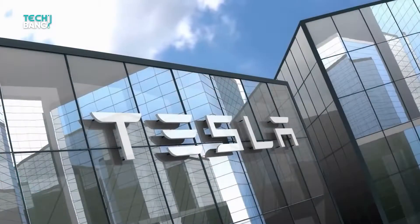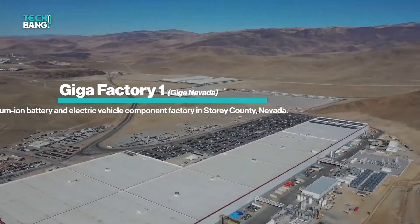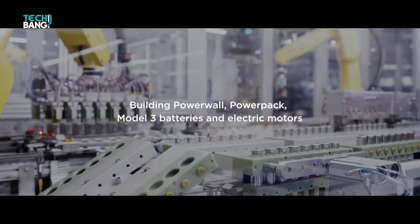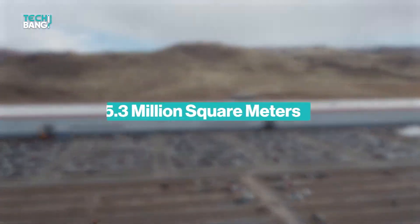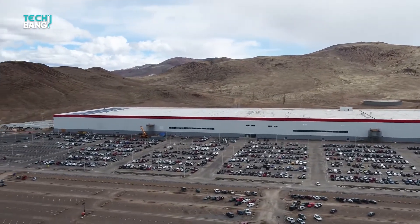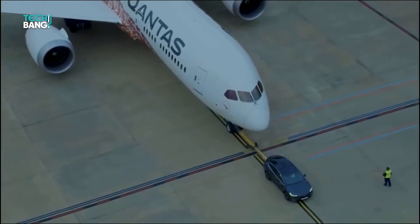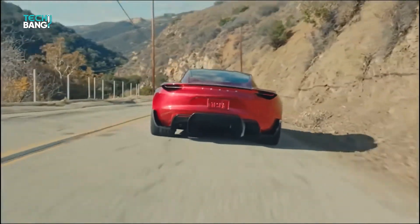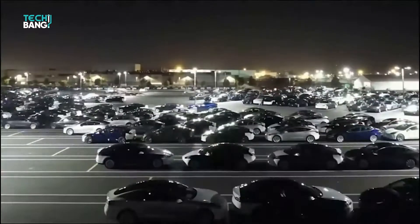If you're waking up in Gigafactory 1, aka Giga Nevada, for the first time, you might think that you're in a futuristic factory where advanced tech is being manufactured by a self-sustaining artificial intelligence — and you wouldn't be wrong. The behemoth facility is a technological marvel spanning over 5.3 million square meters in Reno, Nevada, where it has been strategically placed true north for GPS and solar energy equipment efficiency. The factory was born of Tesla's dream to make electric vehicles cheaper and more affordable by reducing manufacturing costs through the self-production of its batteries. Musk describes this literal powerhouse as "the machine that builds the machine," and that's not an overstatement at all.